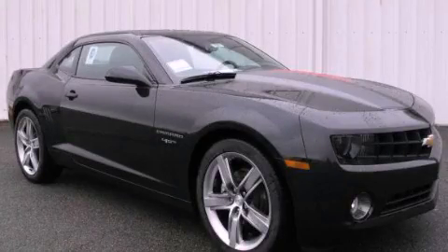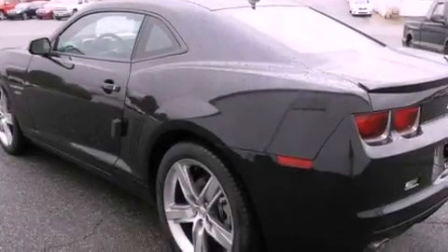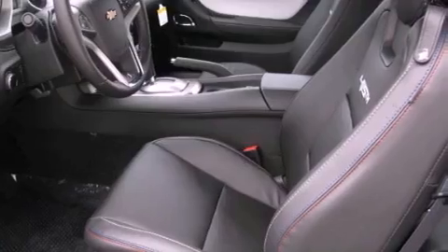This is a brand new 2012 Chevrolet Camaro designed to turn heads. Its top features include heated front seats, a low tire pressure indicator, traction control and stability control systems, XM satellite radio, aluminum wheels, and a rear view camera.